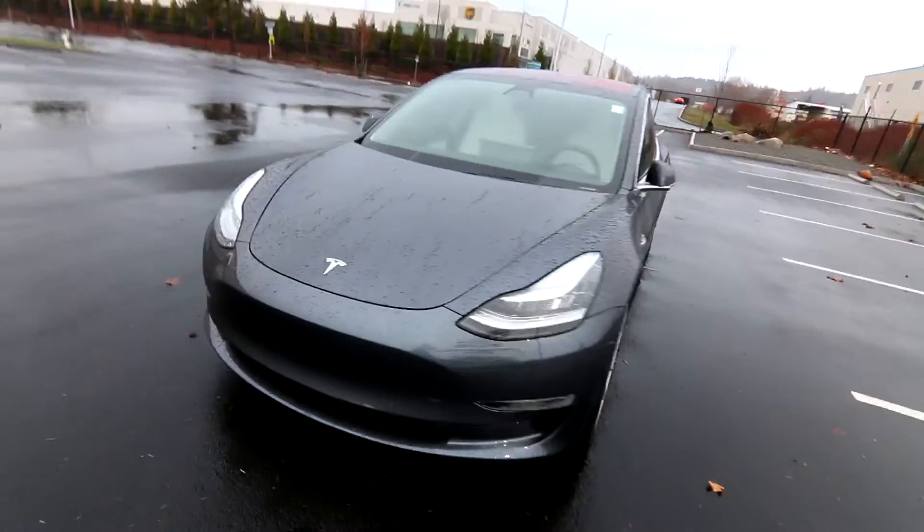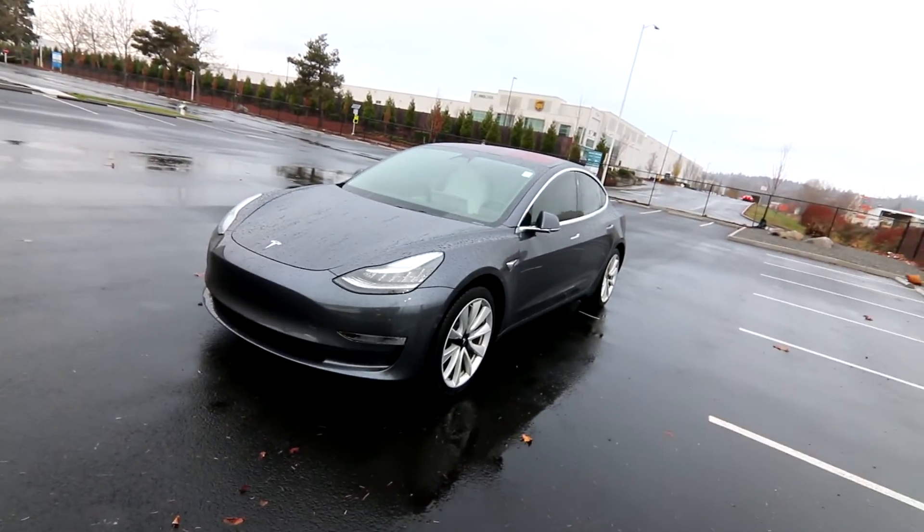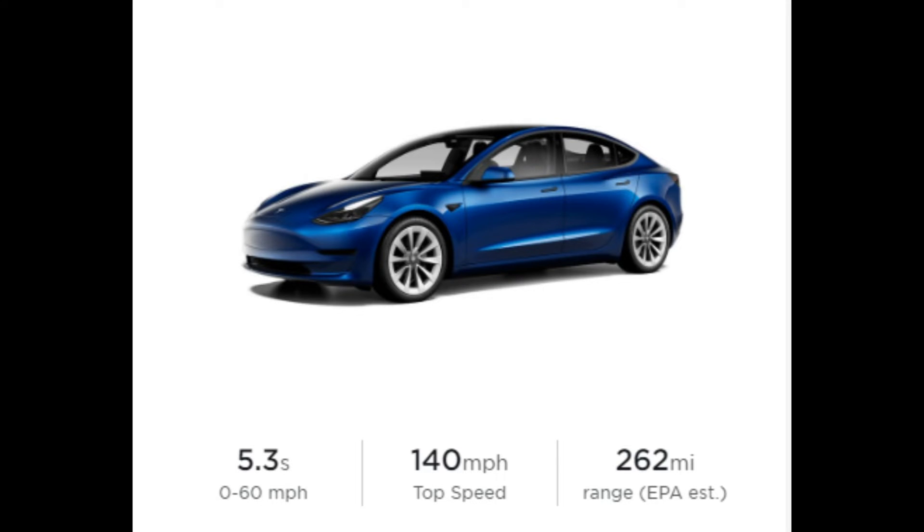It really looks nice. And even though this is a 2018, it doesn't look that different from a 2022 or 2023 Model 3. You'd have to be a real Tesla expert — a 'testpert' — to tell the difference.